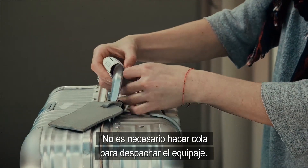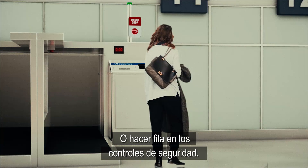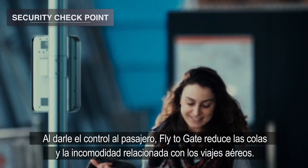There is no need to wait in line to drop off luggage or to queue at security checkpoints. By putting the passenger in control, Fly2Gate reduces queuing and the hassles associated with air travel.